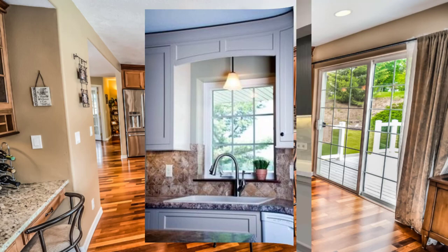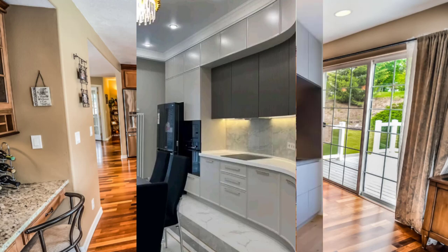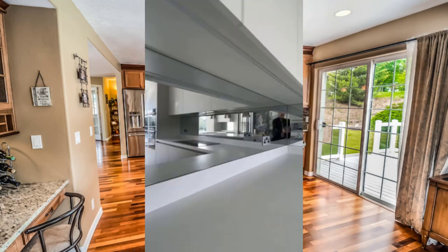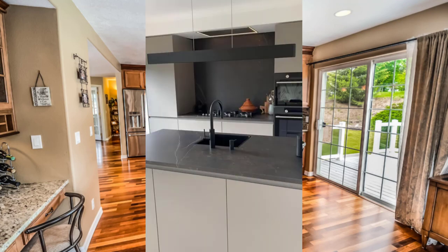Point number ten: incorporate reflective surfaces such as a gloss backsplash or stainless steel appliances to add depth and dimension to your kitchen design, while also reflecting the beauty of the outside world.